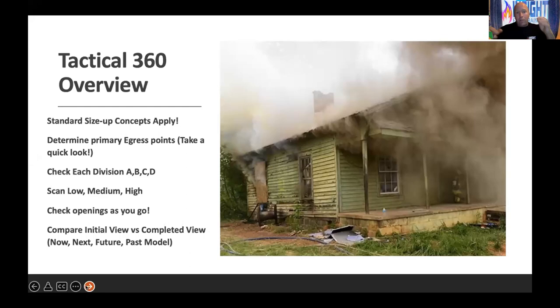When we talk about this concept, remember your training first. Standard size-up concepts apply. What does your training, experience, and acronyms tell you by looking at this building before you ever pick up a camera? Time of day, weather, construction, lack of upkeep, reading the smoke — look at all of those things first.